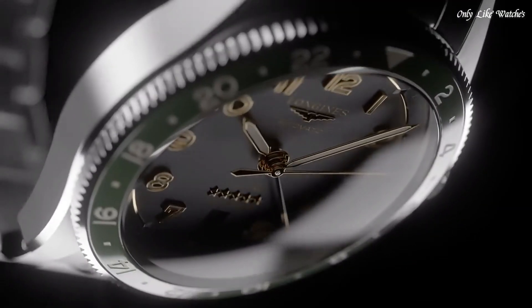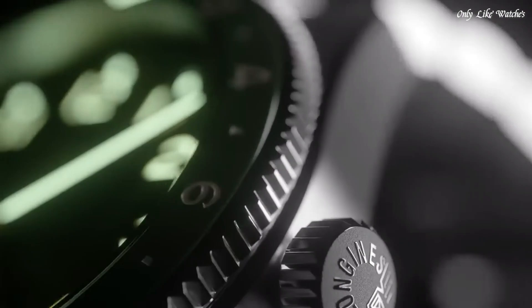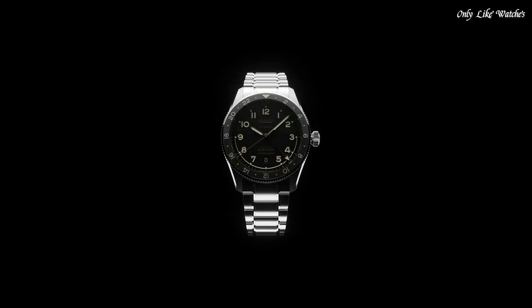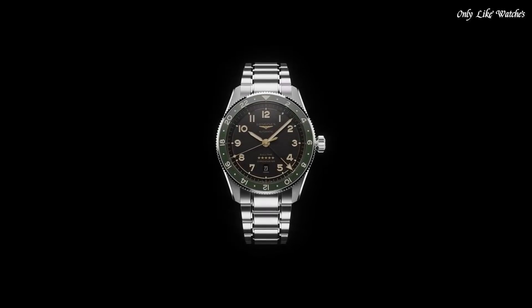Round case shape. Case size 42mm. Water resistant at 100 meters. Functions: date, hour, minute, second. Luxury watch style. Swiss made.